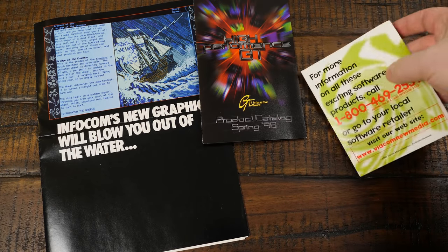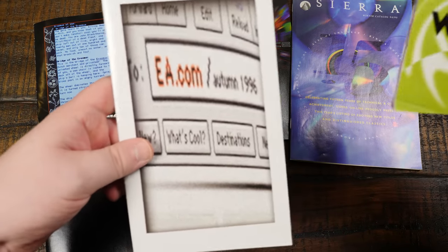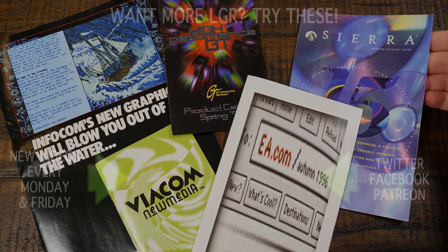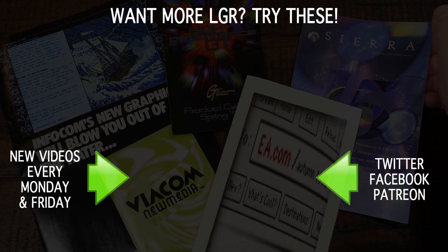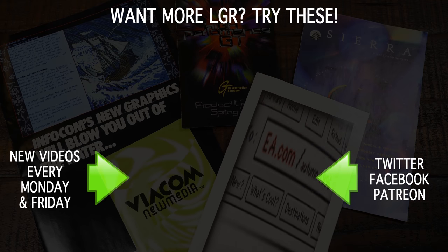Pretty much it for this video. I really just wanted to take a look at a handful of rather randomly chosen catalogs, and I hope that you found these enjoyable to look through with me. I like doing these things every so often — every four or five years apparently. I've got plenty of other stuff posted and more to come, as always, every Monday and Friday here on LGR. Thank you very much for watching.